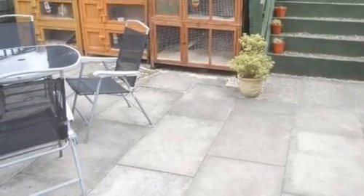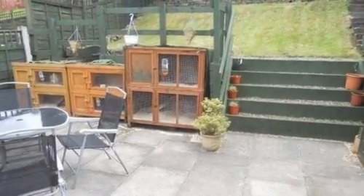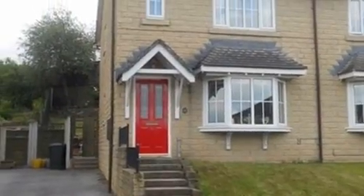Externally, the garden consists of a sloped lawn with a paved and pebbled area and contains a small shed to the rear. For further details, please contact White Gates today.